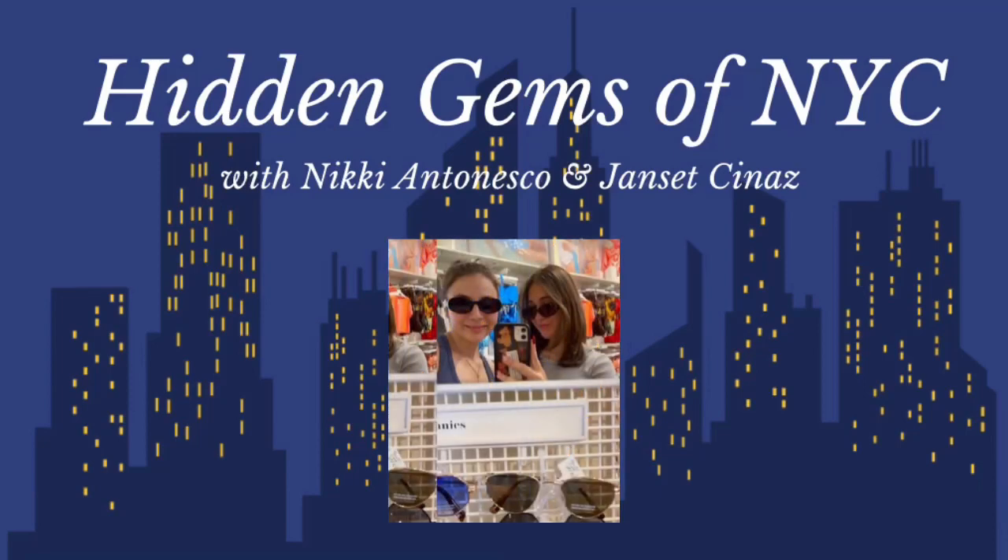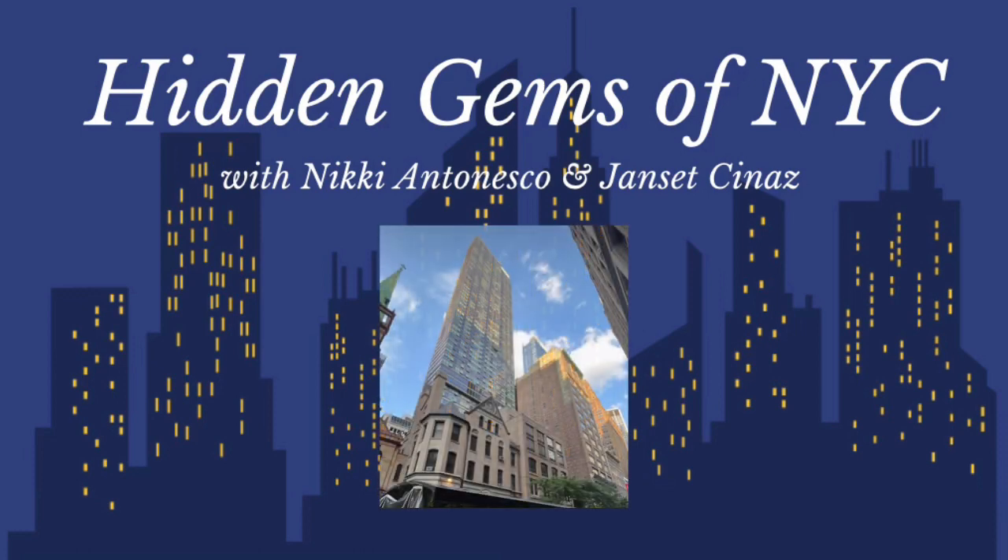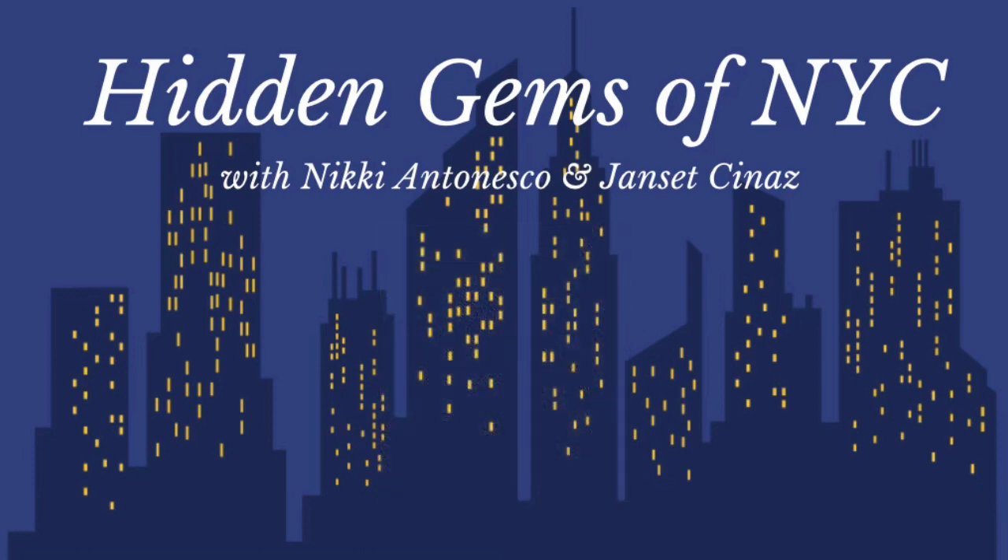Hey guys, it's me Nikki and Jossette, and welcome back to the sixth episode of Hidden Gems of New York. In this episode we'll be discussing our favorite spots to take pictures in New York City. We love taking pictures — the whole point of going to New York for us is to get a good Instagram picture, so we're always dressed in our best outfits whenever we go out.